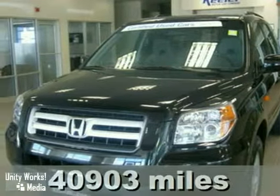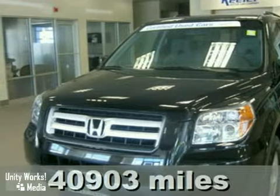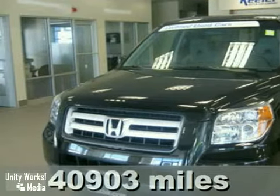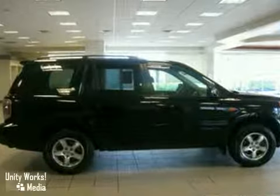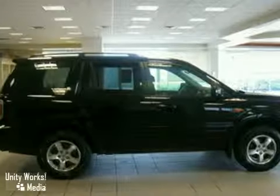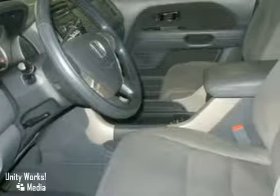Keyler Honda is pleased to present this 2008 Honda Pilot with a 5-speed automatic transmission, 4-wheel drive and 40,903 miles. This vehicle has a black exterior, a gray interior and comes with some amazing features including remote keyless entry,